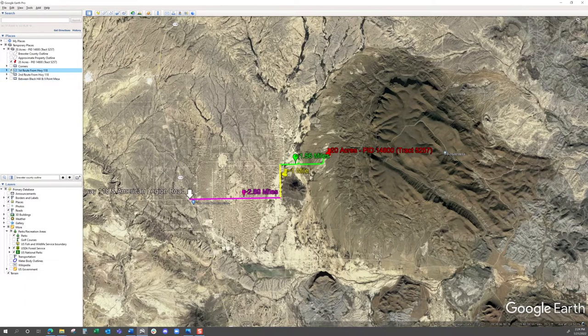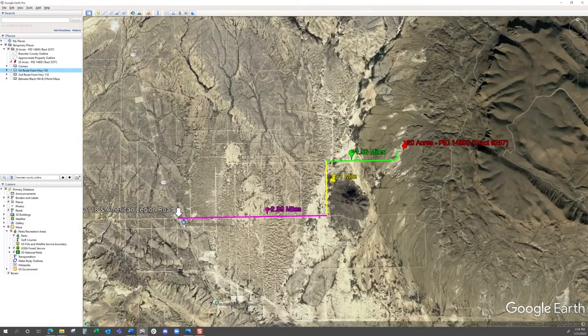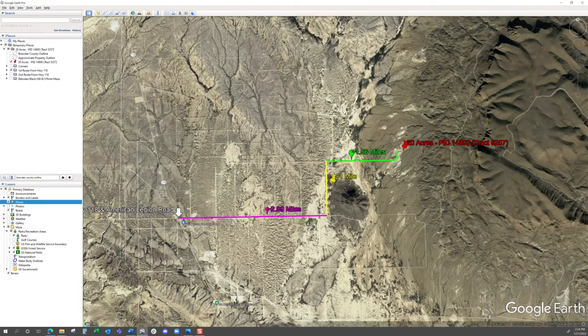The first route to the property from Highway 118 is right there — you're going to turn right where the Little Borough Country Store is. That's about 3 to 6 miles or so to the Little Borough Country Store, where you can get supplies and food. It's just a little country store. That's one route to get to the property.